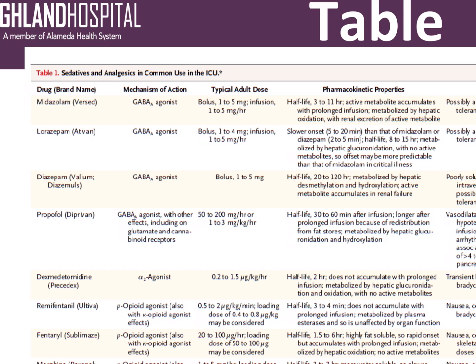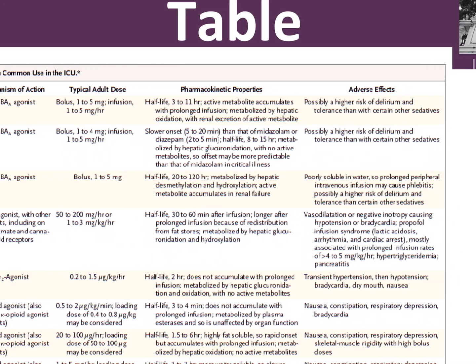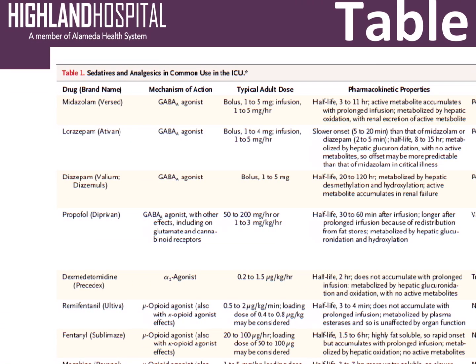Another agent we sometimes use in the ICU is Ativan — also a GABA agonist. It can be given as a bolus or an infusion. It has a slower onset and a longer half-life, and it's metabolized by hepatic glucuronidation. It's not typically used as a drip in the ICU for routine sedation because its half-life is significant and it's not a fast-on, fast-off agent. We do sometimes use it in patients with severe alcohol withdrawal. Again, higher risk of delirium because it's a benzodiazepine.